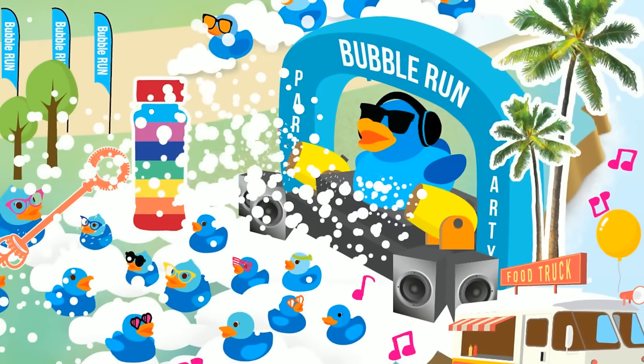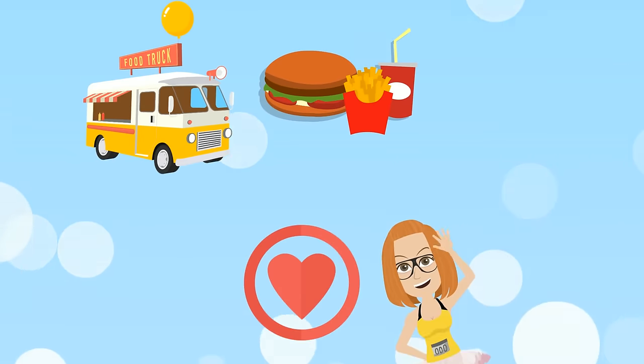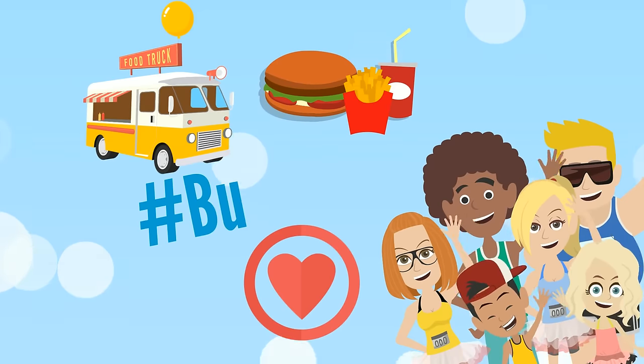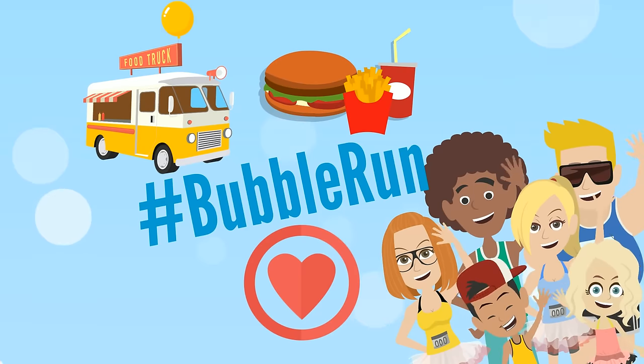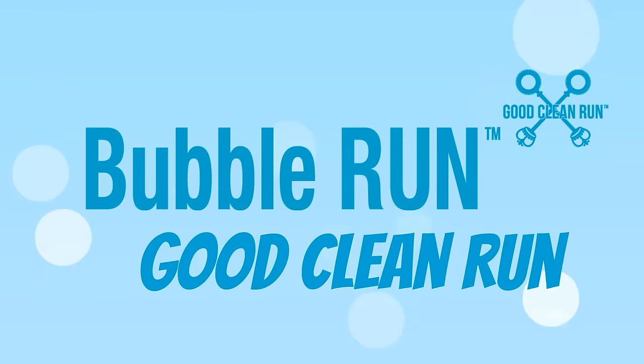Once you've hit the finish line, get blasted by the foam cannons. Grab some grub, check out our charity partner and help out a great cause, and share the unbelievably good times with all your friends using your race's official hashtag. Thanks for coming out to play. We hope everyone has a good, clean run.